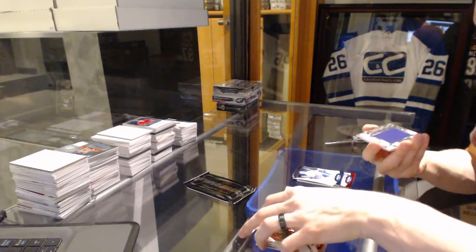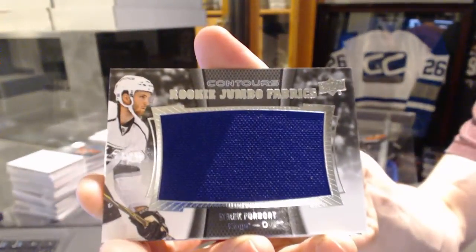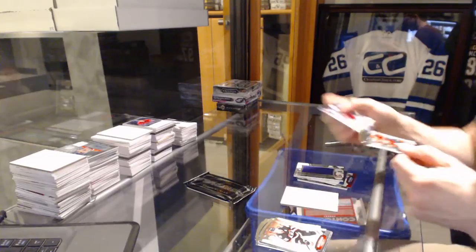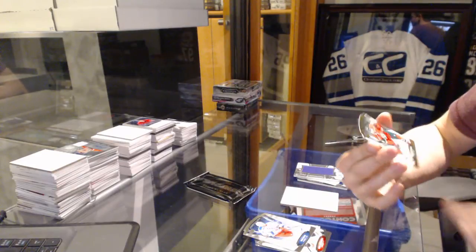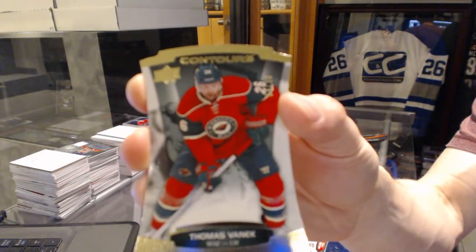We've got a rookie Jumbo Fabrics for the L.A. Kings, Derek Forbort. And we've got a base gold number 3 of 10 for the Minnesota Wild, Thomas Vanek.